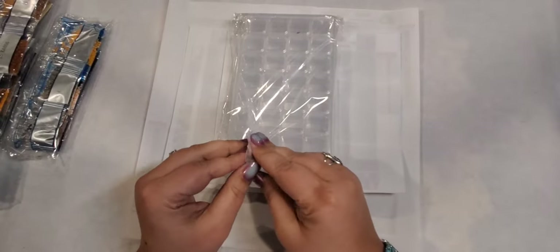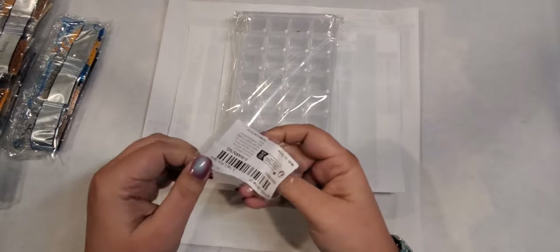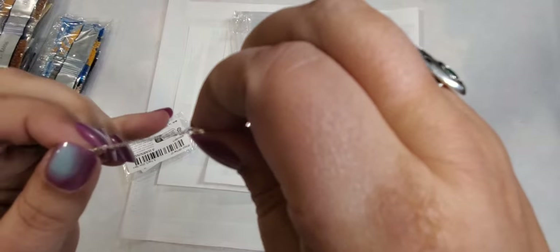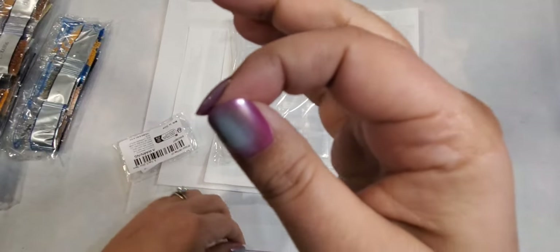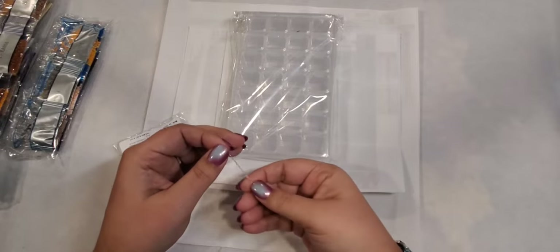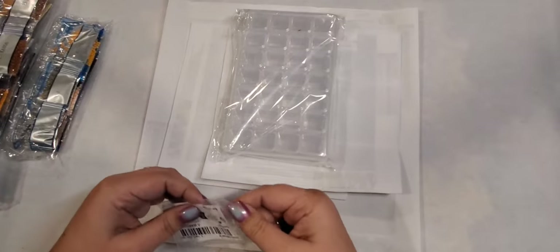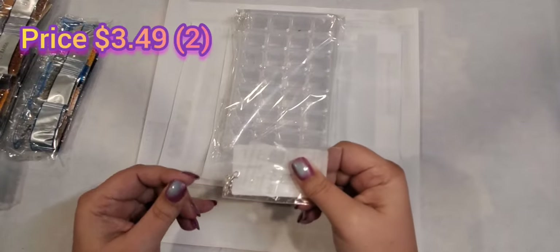Then I just got these little two-piece 925 sterling silver extended chains. Of course, they're just to extend some necklaces I have. They are very thin, just a little chain, but it will help to extend some necklaces that are just a little bit too short. They are sterling silver — it looks like it says 925 on here — and that was $3.49 for two of them. So that was a good price as well.